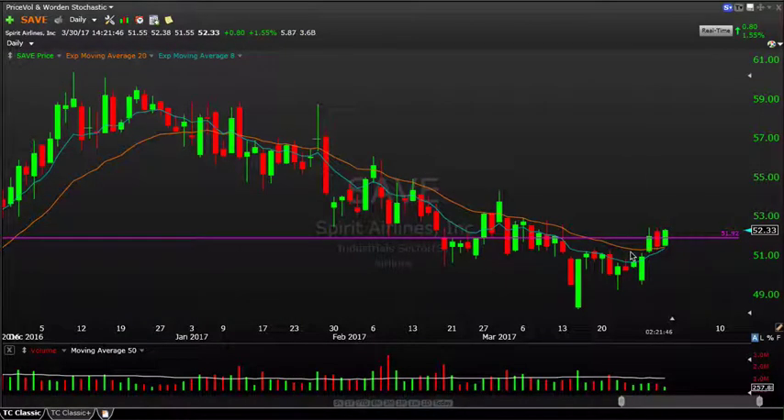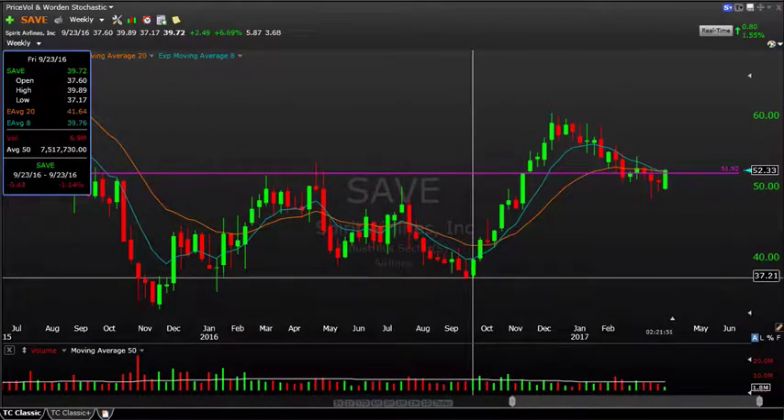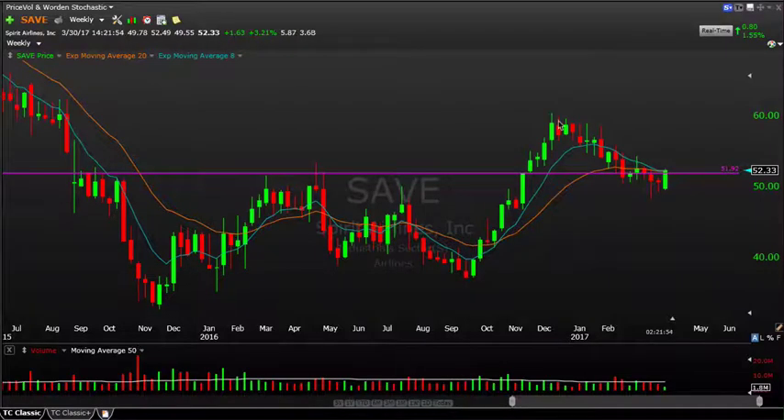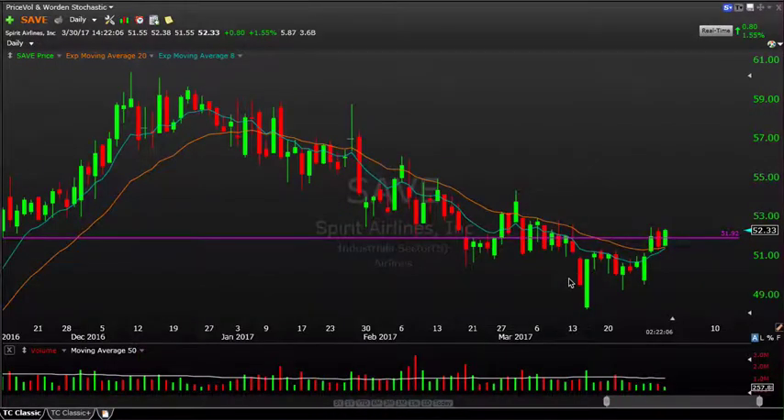SAVE — Spirit Airlines. On the weekly chart, it had a monster move from about September 2016, from $37 all the way up to almost $60. It's pulled back about 30–40% of that move down to the $50 level and found support — exactly at a prior inflection point. On the daily chart, you can see a higher low being put in, with a washout below $49 that held up to make a higher low on Monday. Now it's starting to push back up again, breaking this downtrend line. Lots to like there.